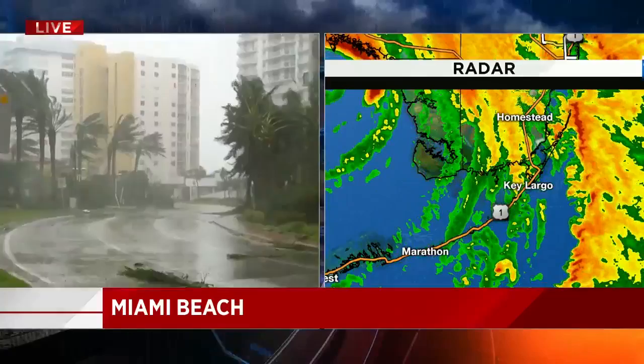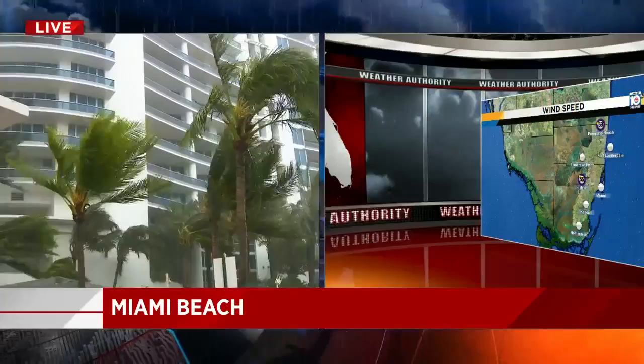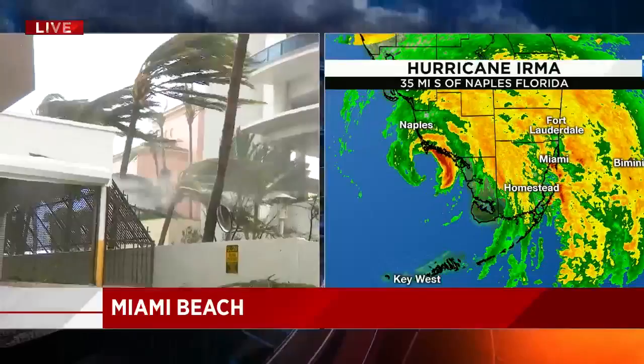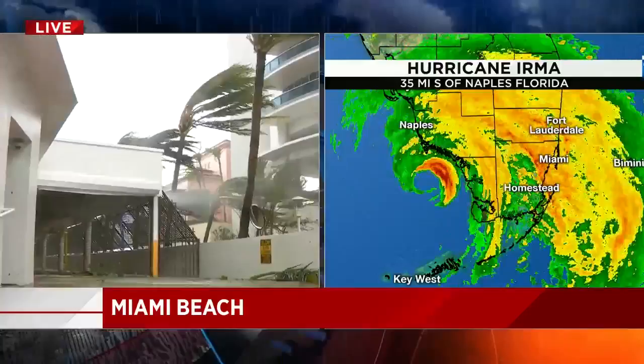There are people here — at this particular condominium where we stopped, there were people who stayed. They have power; I think they're on generator. Some of the people who decided not to evacuate say they had an okay time of it. But look at this — this is that wind tunnel I was talking to you about. Not everywhere is the wind this strong, but this is Collins and 60th, right from the beach.